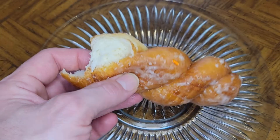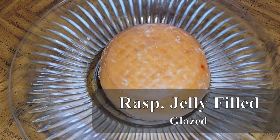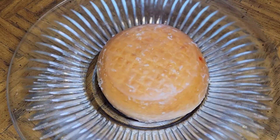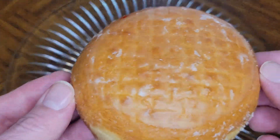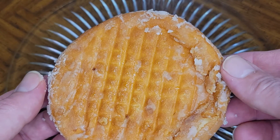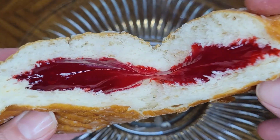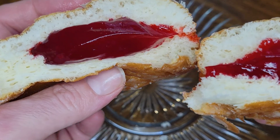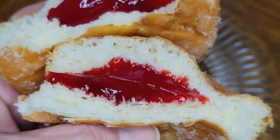Moving on to the jelly donut, we have a big, beautiful Bismarck filled with raspberry jelly. I just want to take a second to admire this donut — it has a great shape and size, one of the biggest jelly donuts on the tour. Incredibly soft and fluffy with a good amount of raspberry filling. This donut is just a winner on every level. The glaze really adds a nice extra sweetness and the Bismarck is perfectly soft and chewy. Save some room in your box for one or two of these.